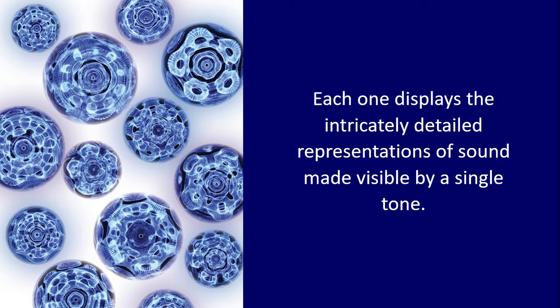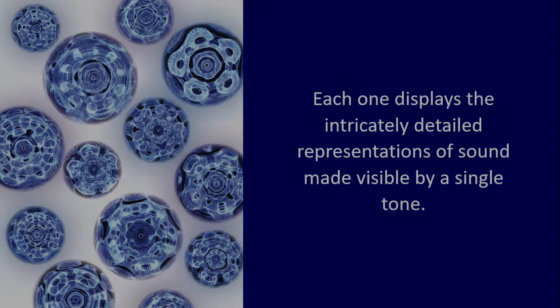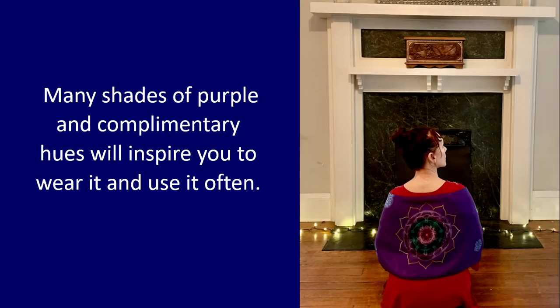Each one displays the intricately detailed representations of sound made visible by a single tone. Many shades of purple and complementary hues will inspire you to wear it and use it often.